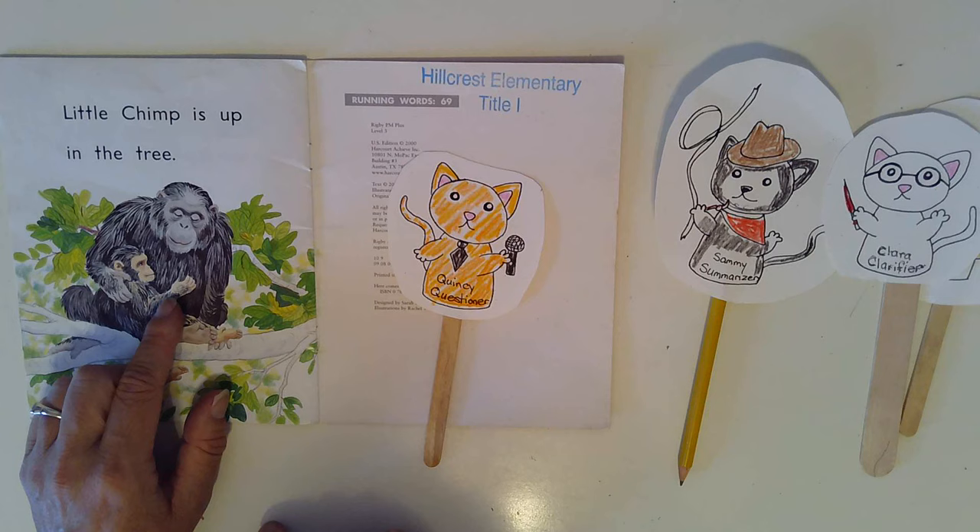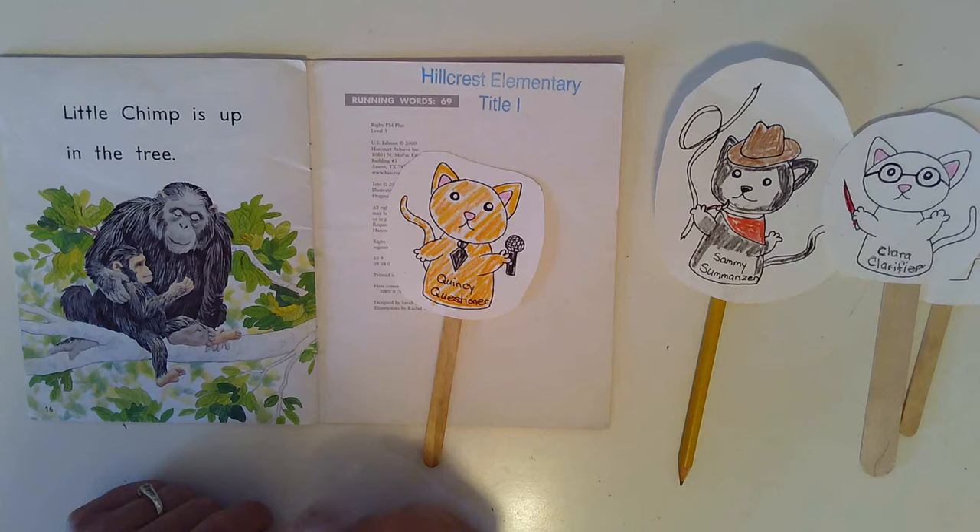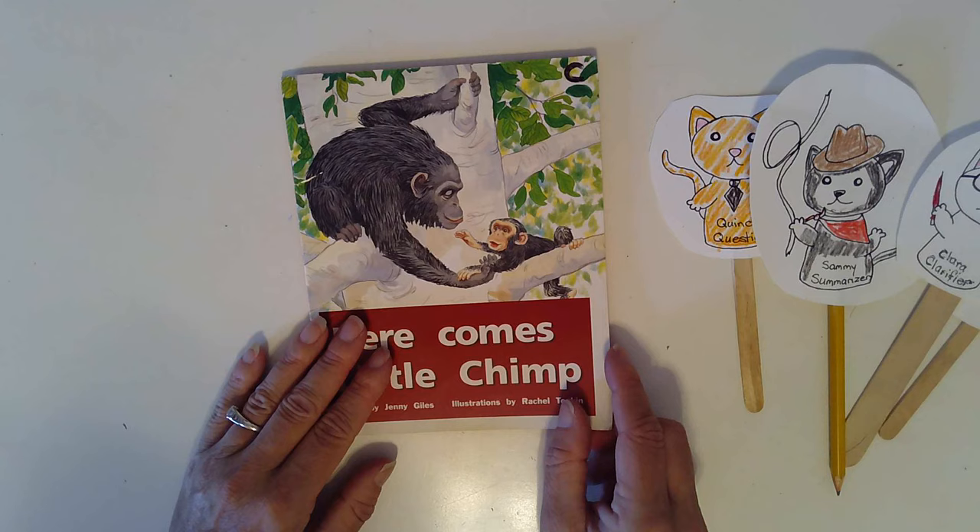Please read this book several more times. Practice putting your finger under the words while you read, reading all the snap words that you see, and getting your mouth ready to make the first sounds. Great job. Have fun reading.